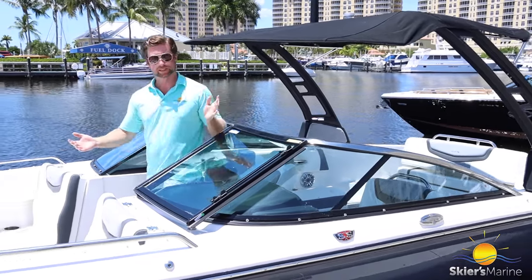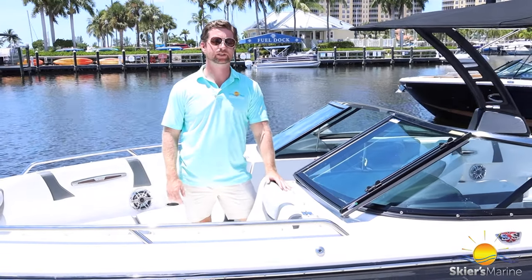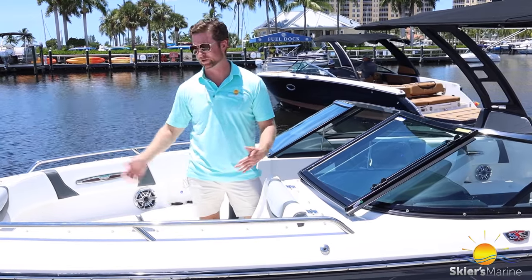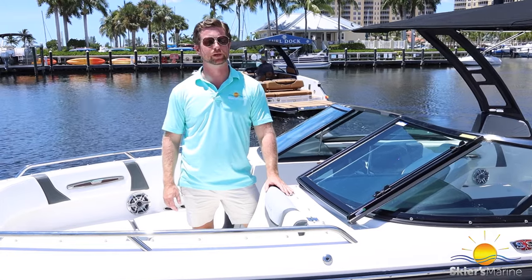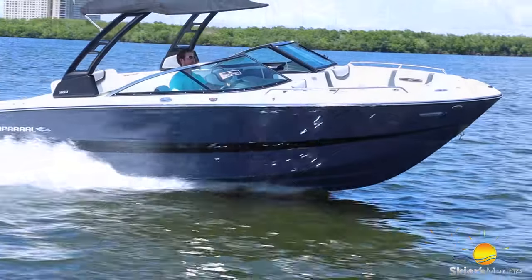The warranty on this Chaparral is awesome as well. It's a five-year industry-leading component warranty as well as a lifetime limited structural hull warranty. It has Kevlar in the hull so it is really rigid, allowing you to beach it and drive over rough wakes for a really comfortable ride. You can also get up to five years on the engine warranty.